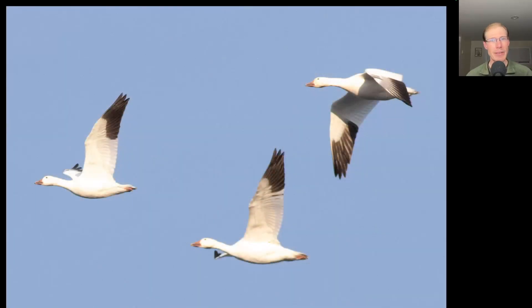It was another big day for snow geese with a lot of flocks, especially in the morning, but also towards the end of the day as well, and I estimated around 15,000 again today.